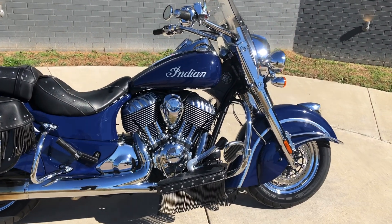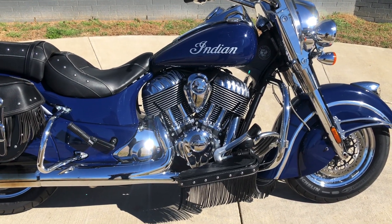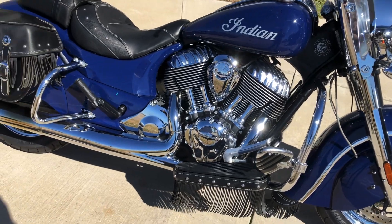This one has the Springfield blue paint on it. It's got the 111 inch fuel injected V-twin with a six-speed transmission.